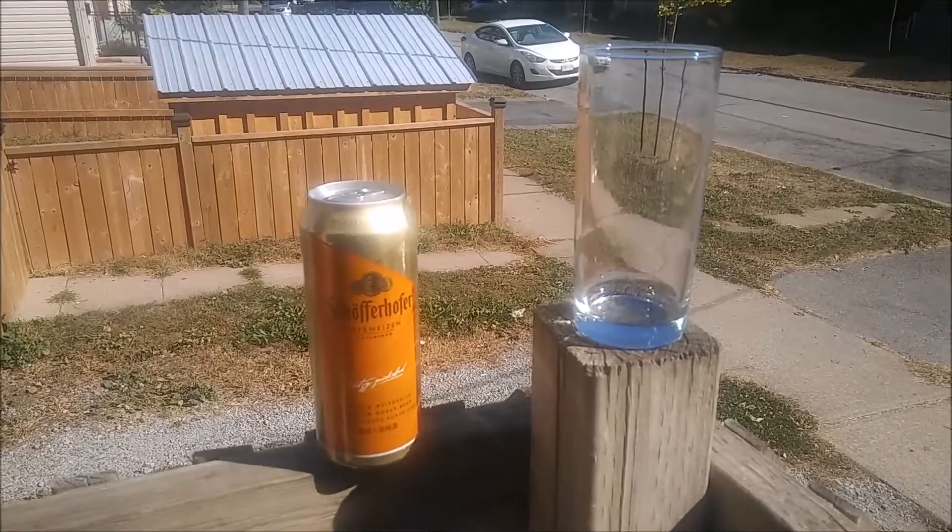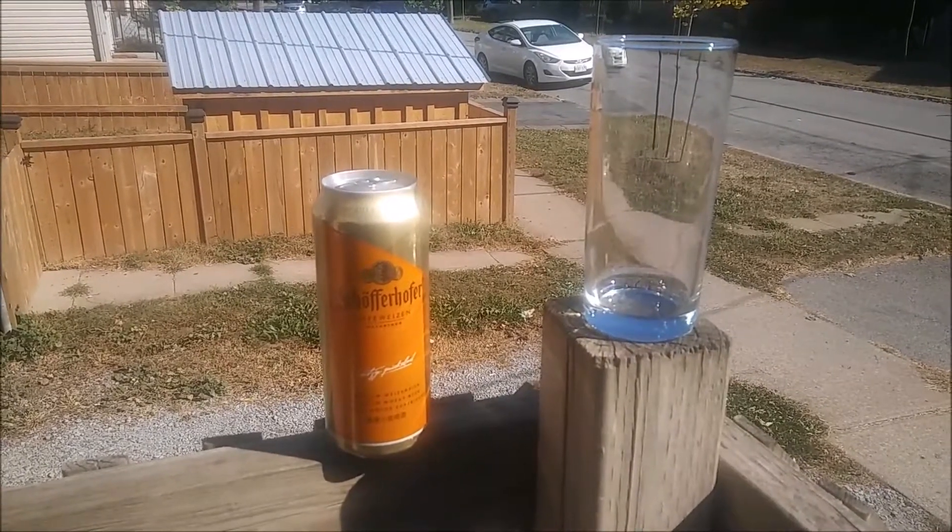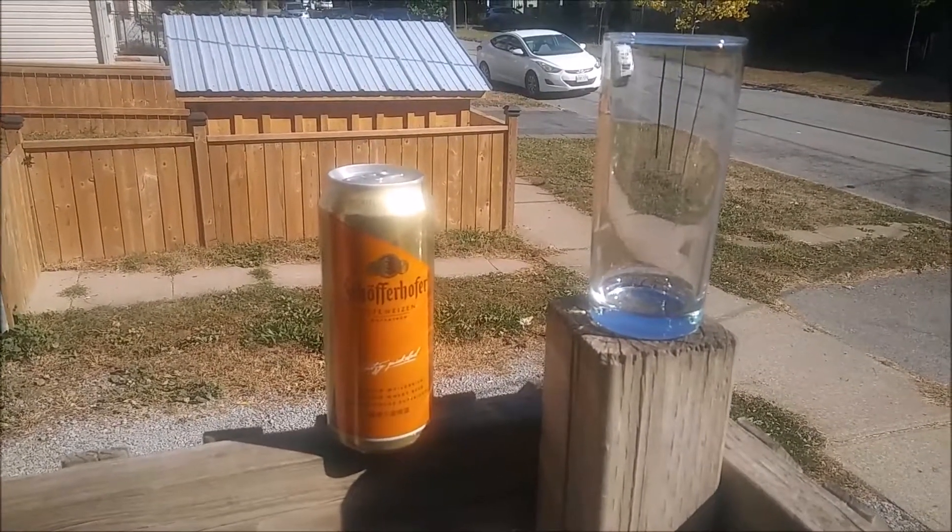Alright, I want to do a little video here of Schöfferhofer — or Schöfferhofer, or Schöfferhofer — I don't know — Hefeweizen beer.